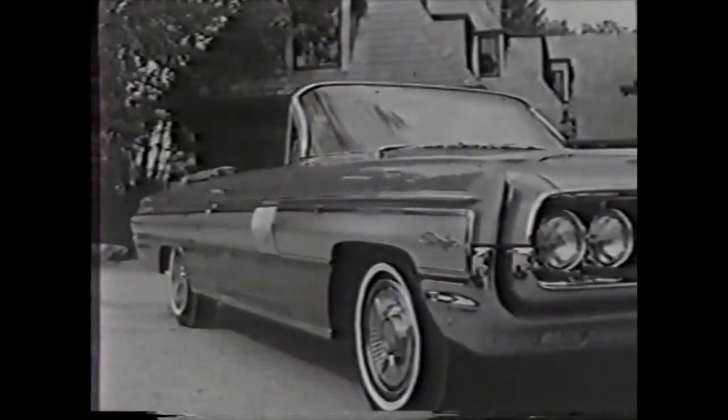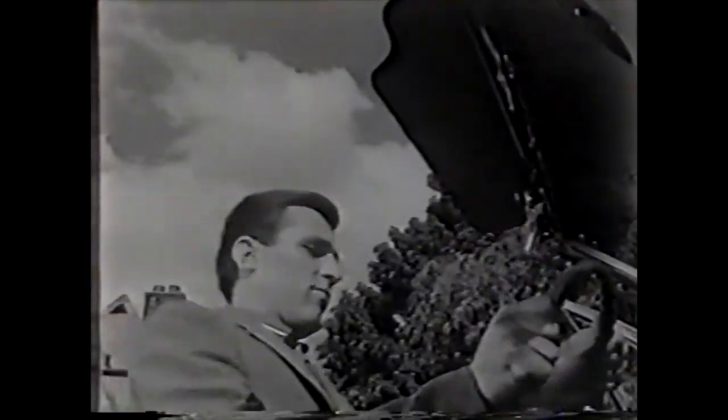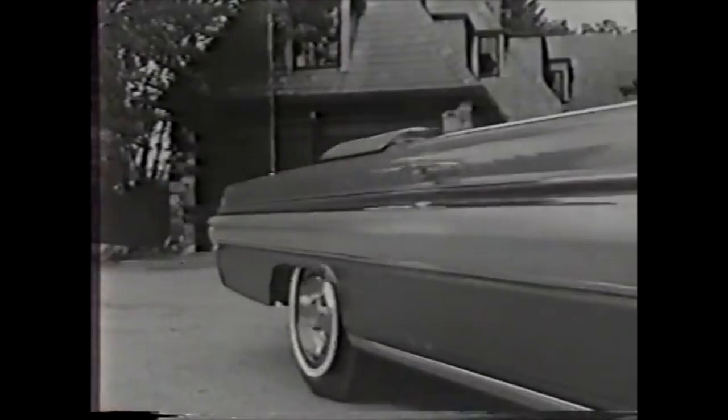If you're ready to ride to new adventure, then you're ready for Starfire for 1962. The Starfire is an Oldsmobile original. It has the look, the feel of a car designed to command the road.